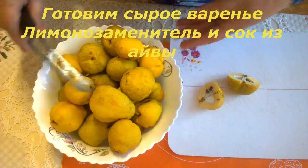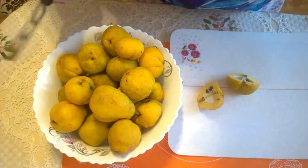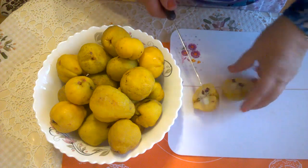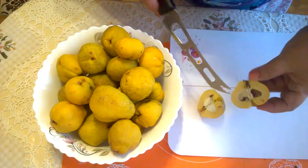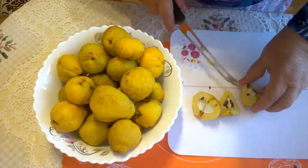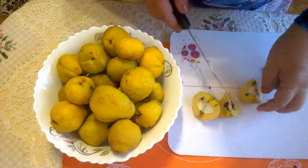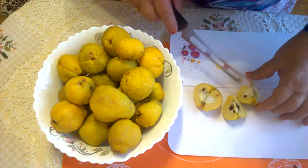Я сорвала айву. Немножко морозом ее ударило — буквально за один день не успела собрать все, но ничего страшного. Беру эту желтенькую айву — у нее очень много семян. Разрезаю ее на несколько частей, выбираю все семечки и сердцевинку полностью. Разрезаю еще на несколько частей.